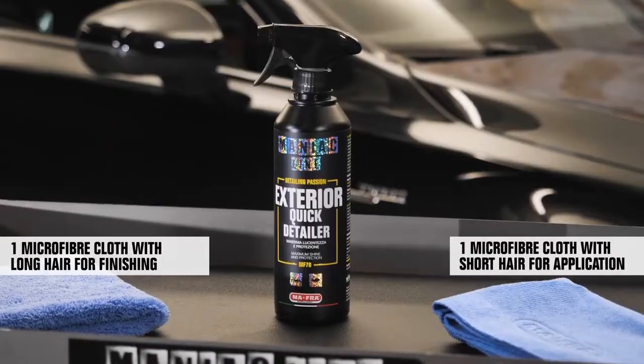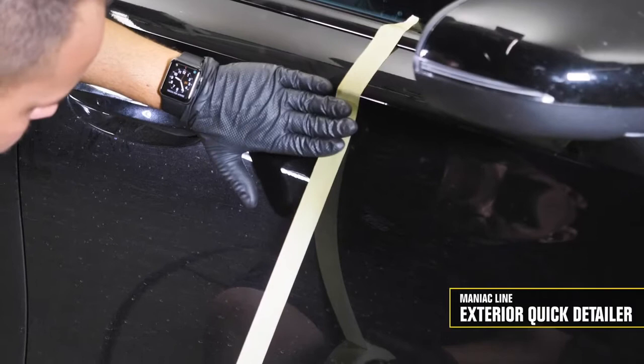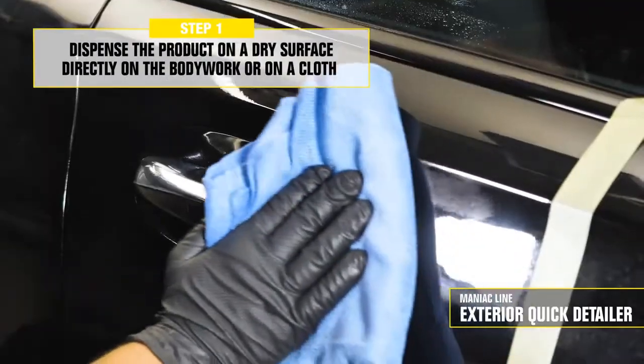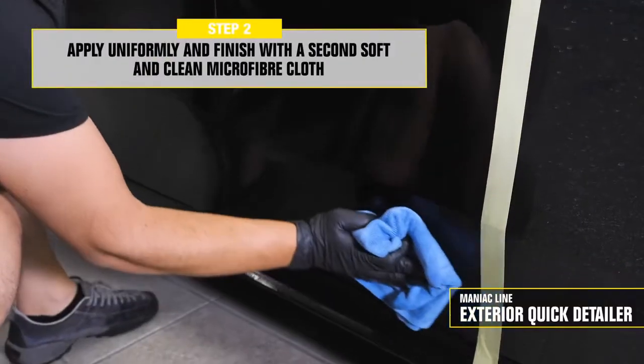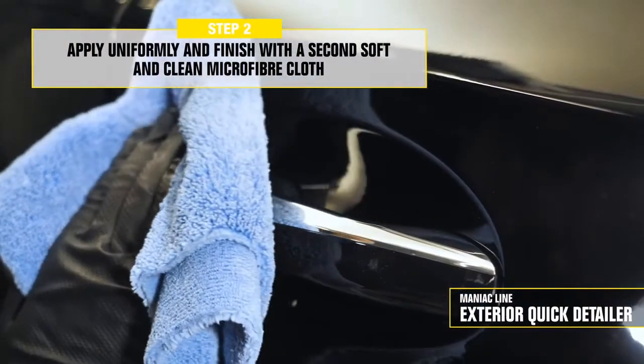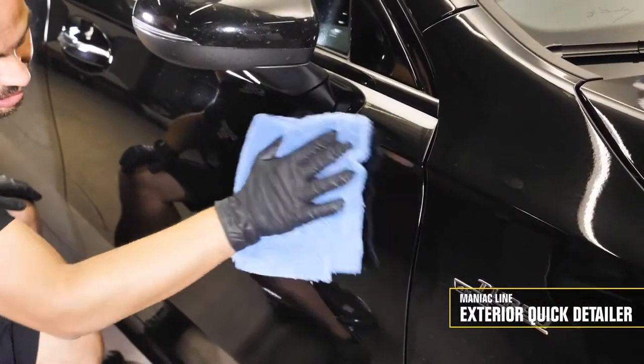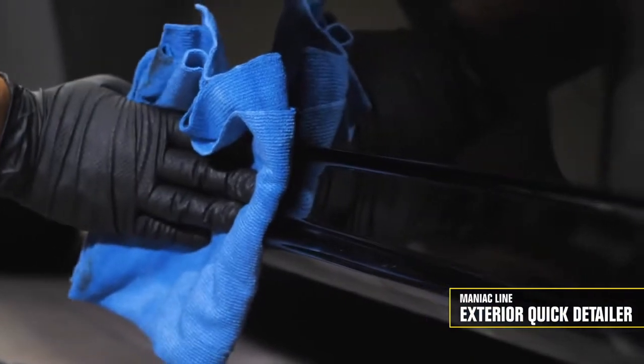Let's see the product in action on fresh dirt like rainwater residues, which leave a light dirt on the car. Directly dispense the product evenly on the surface to treat without exceeding. By working on one panel at a time, for better control, apply the product with horizontal and vertical movements with a short hair microfiber cloth, and then finish the surface with a second long hair microfiber cloth.